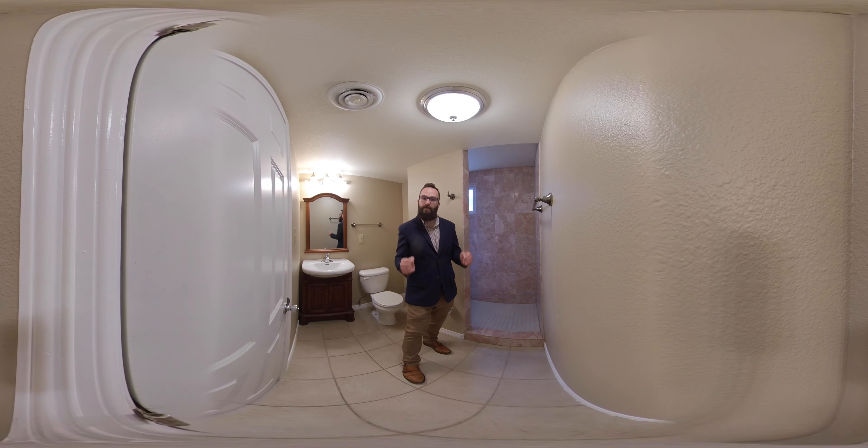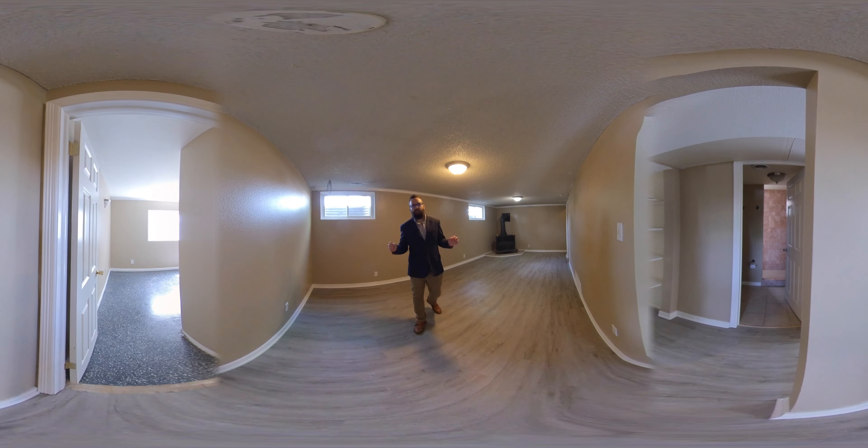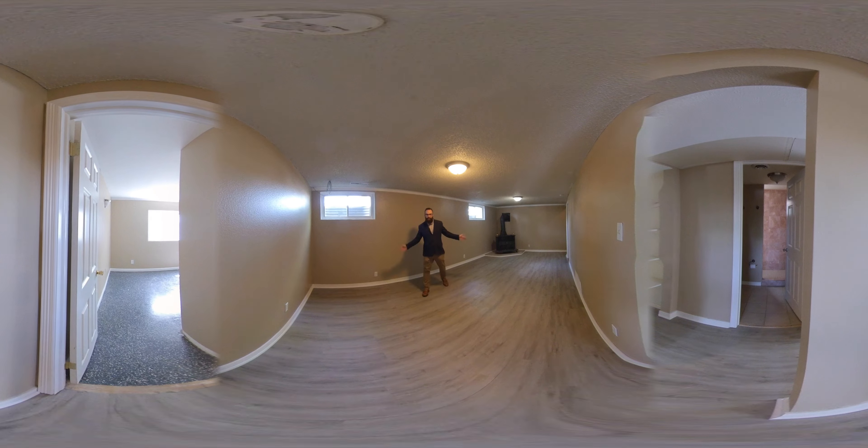Down in the basement we've got another comp bath with a walk-in shower. Downstairs we've got a very sizable family room with a wood burning fireplace.